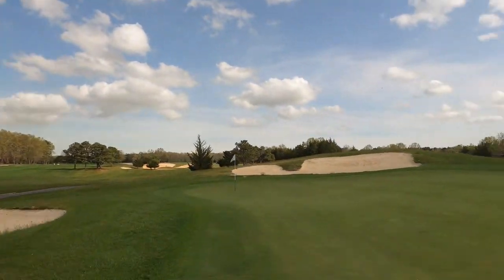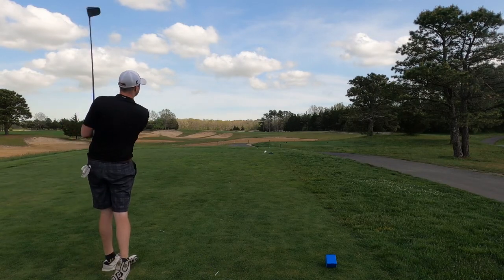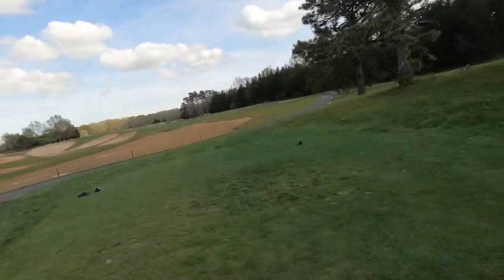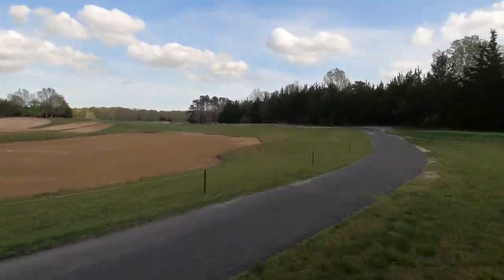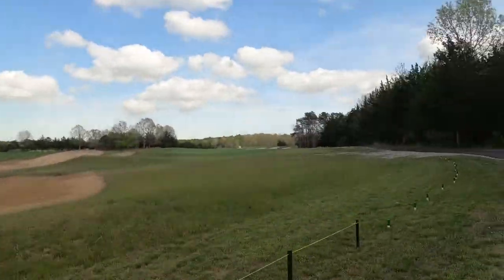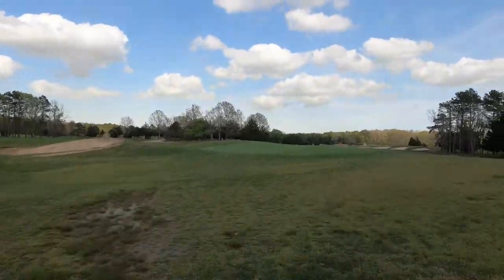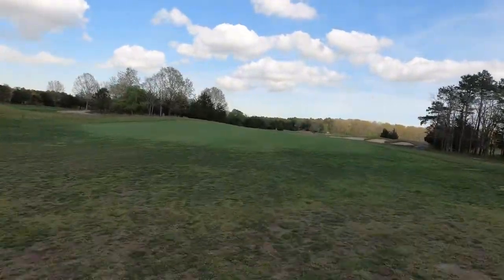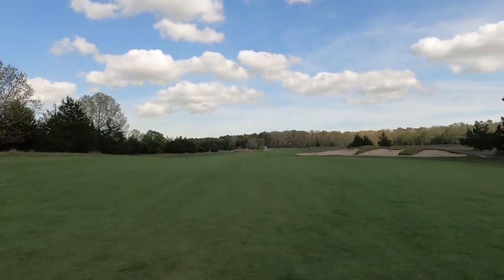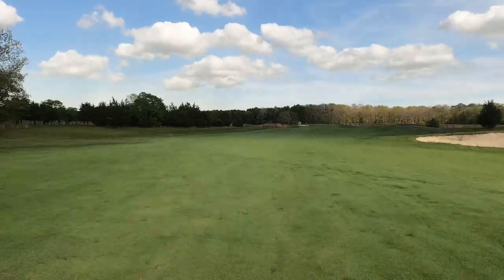The course is ranked around 72 on Top 100 Golf Courses dot com, which is not bad at all — and I believe it, because I think it's a great golf course overall. The course does play pretty short on some holes; number eight is a drivable hole at only about 300 yards, but there's a bunker cutting right through the middle. It's pretty open, but you could lose a couple of golf balls on that hole.